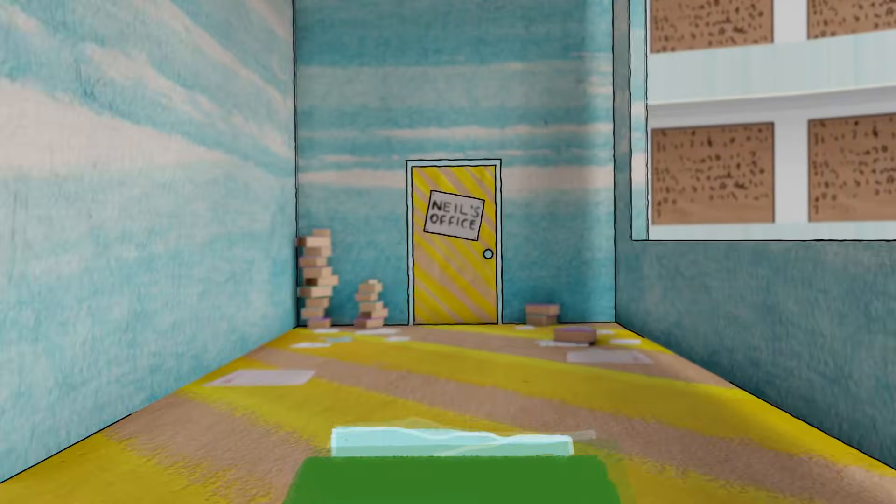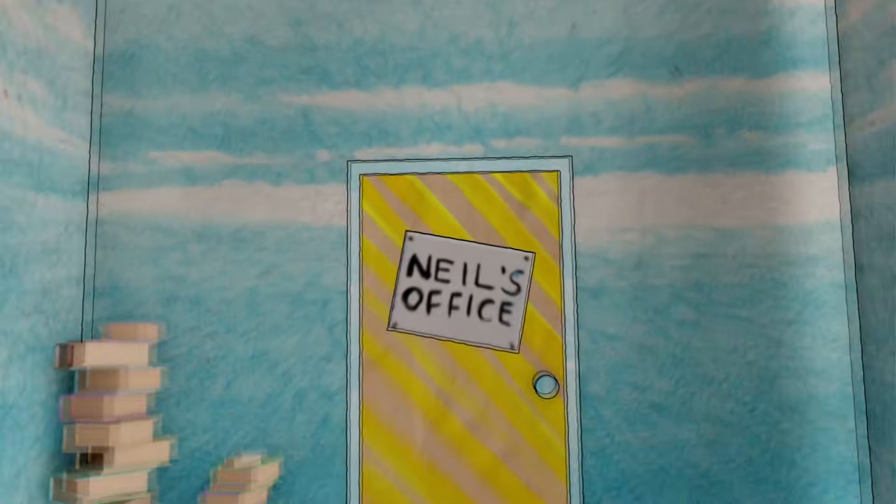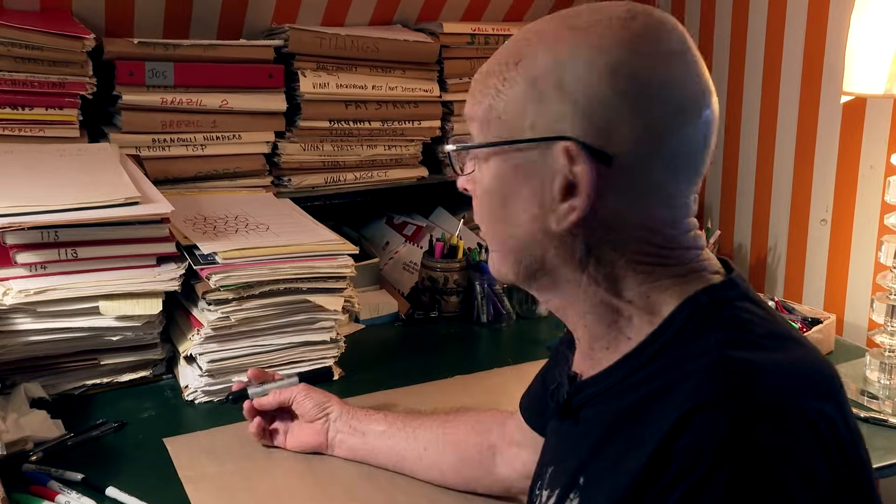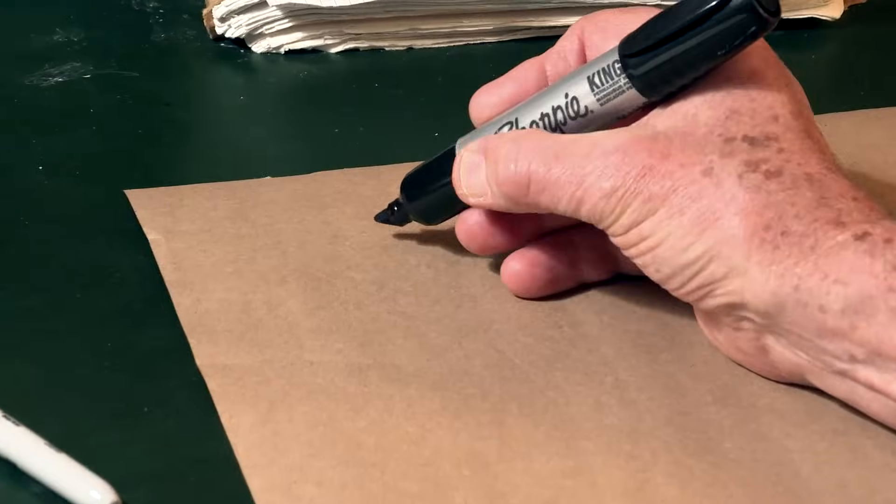I want to show you two sequences that, if you're only given a few terms, are really hard. They both appeared in Eureka magazine in their puzzle section. The first one I can do without cheating, and it goes like this.